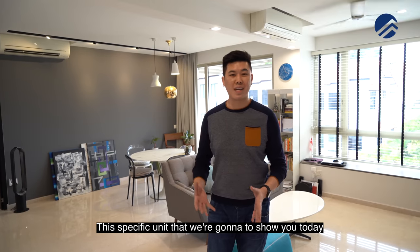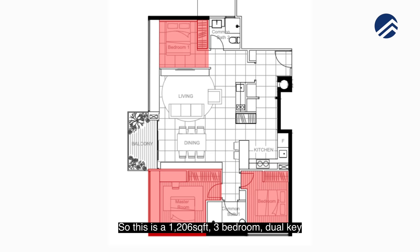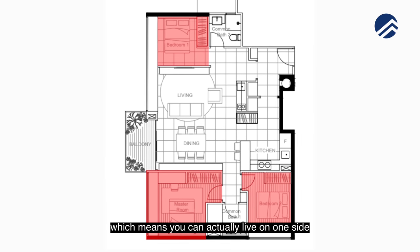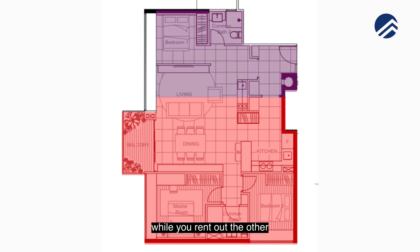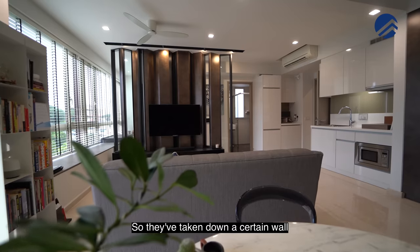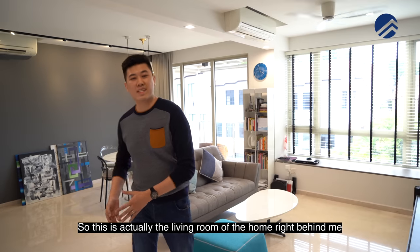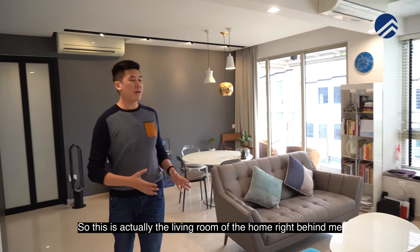This specific unit is a 1,206 square foot three-bedroom dual key, meaning you can live on one side while renting out the other. It's a little different in that the owners are living here and have taken down a certain wall to enlarge the whole living space. This is actually the living room of the home right behind me.